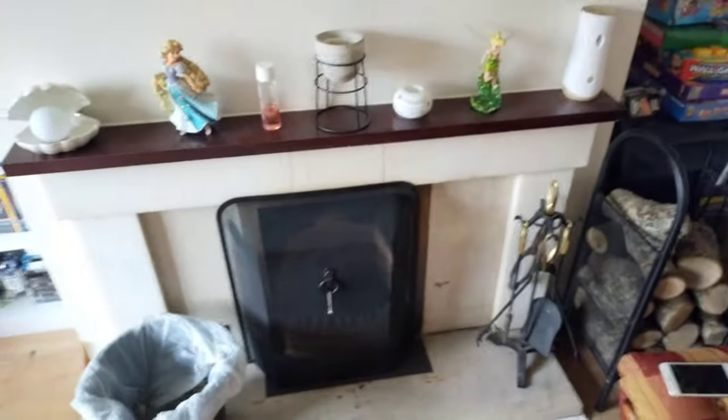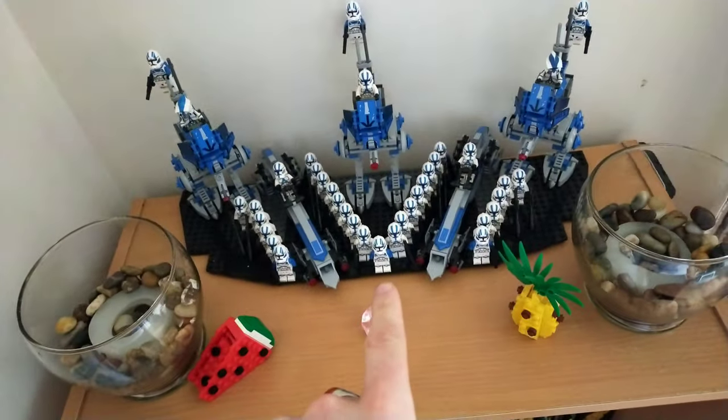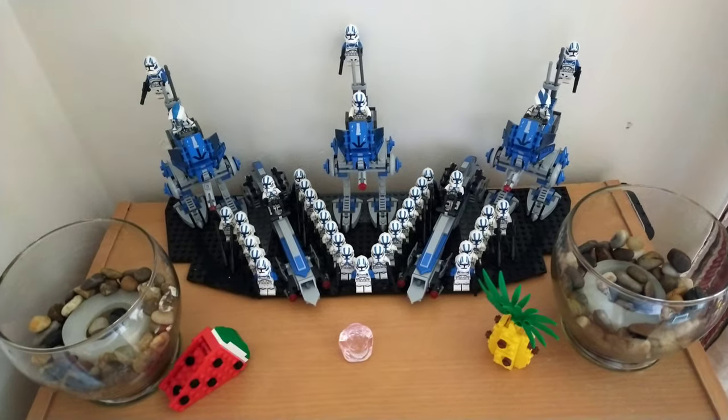I think the setup here is pretty nice now. We've been in here for like a week or two and I think this is pretty much where it's going to stay. Whenever I get Rex, I'm going to put him in the middle there for a minute and take a picture, but he's going to go up in the gunship — he's going to live up there.